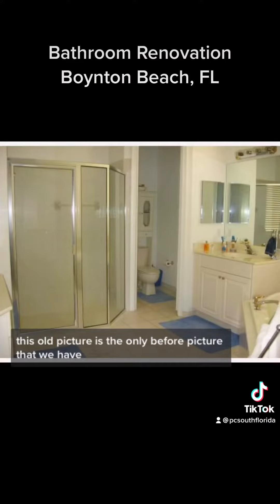This old picture is the only before picture that we have. I usually take a lot of before pictures and video, but this time we got ahead of ourselves and I didn't get to do it. But as you can see it was just regular builder grade stuff.